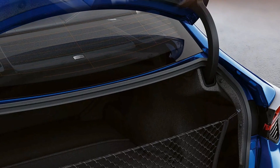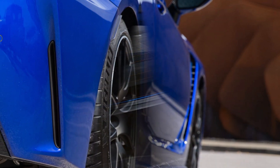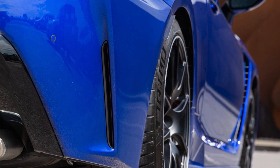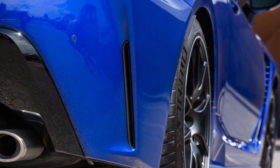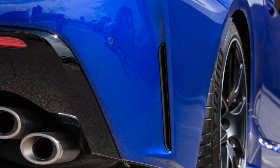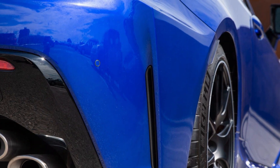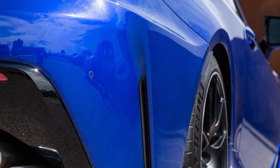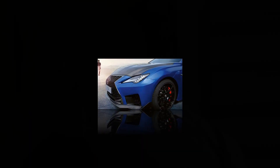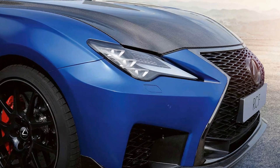Inside the Lexus RC F, drivers and passengers are treated to a luxurious cabin that combines high-quality materials with advanced technology. The interior is designed with attention to detail, featuring premium leather upholstery, handcrafted trim, and comfortable seating for up to four occupants. The driver-focused cockpit ensures that all controls and displays are easily accessible, allowing for an immersive driving experience.